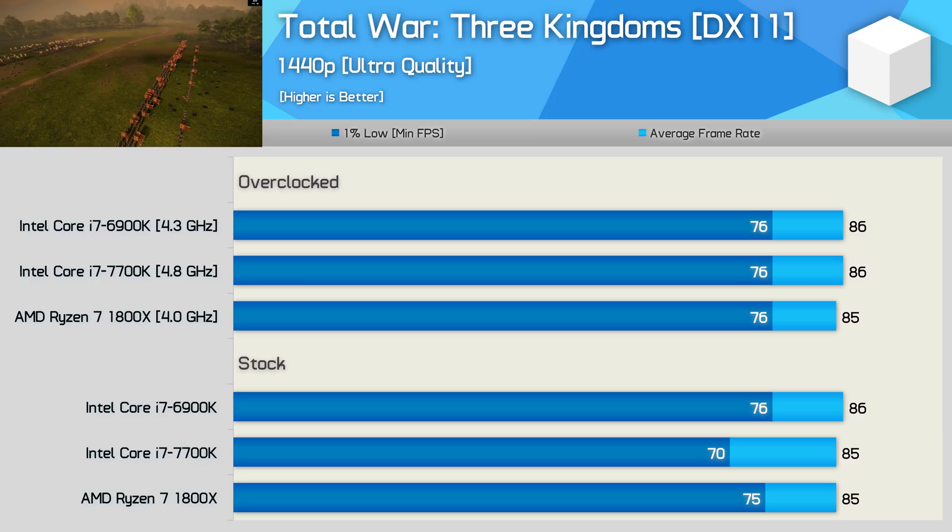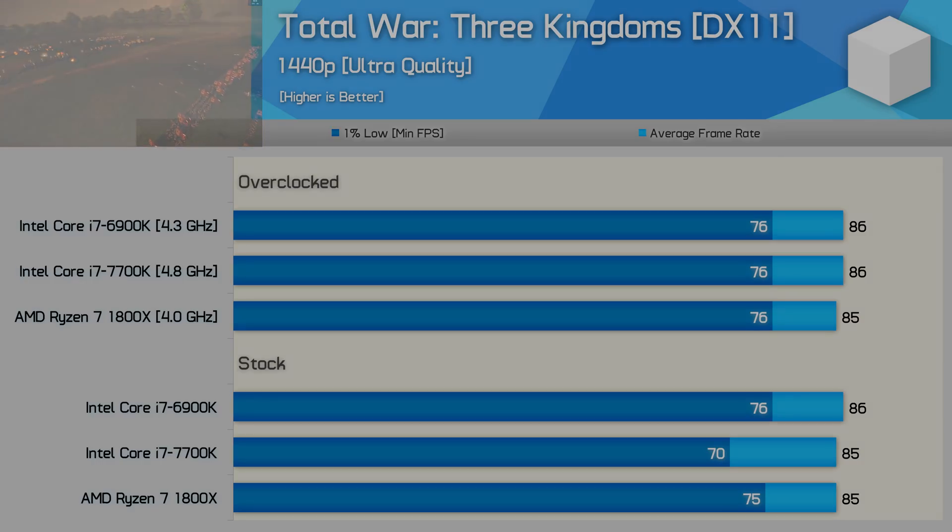That'll just about do it for the benchmarks. Unsurprisingly the Core i7 6900K is still a beast in 2019. Basically if it could clock a bit higher it would essentially be a beefy Core i9 9900K — they both use Intel's low-latency ring bus architecture, which is why I much prefer the 6900K to the newer Core i7 9800X, even though the 9800X is much cheaper.